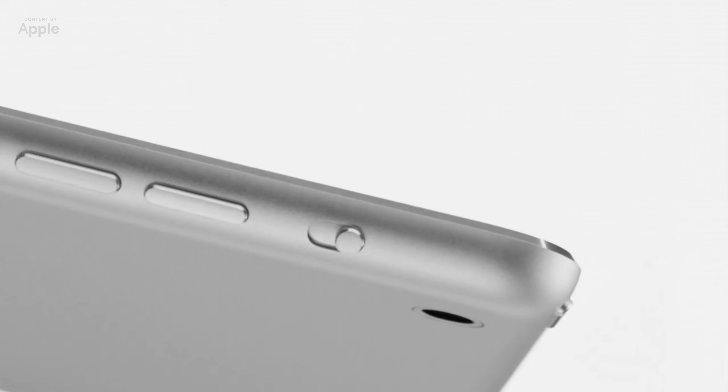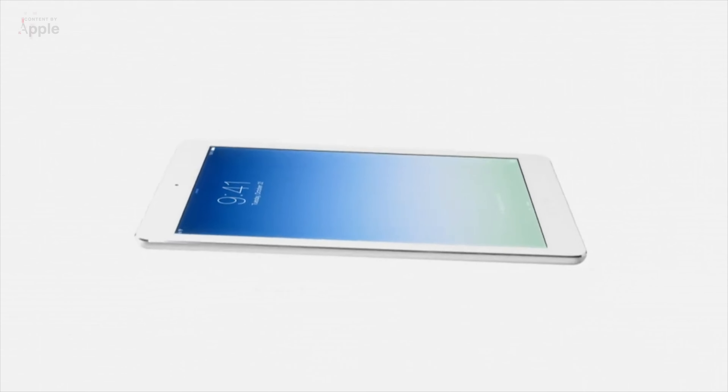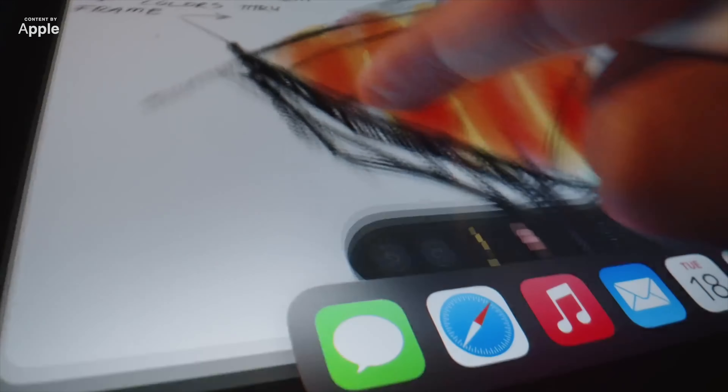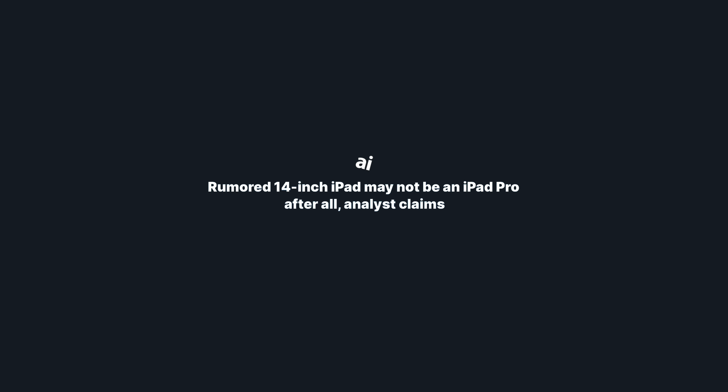In that time, a whole new series of tablets was introduced — an iPad Air. Would a similar scenario take place? I don't think so. Although I would accept something new, maybe that giant model with a 14.1-inch screen diagonal. If you remember, at one point there were rumors this could be a Pro version. But then again, I'm skeptical.